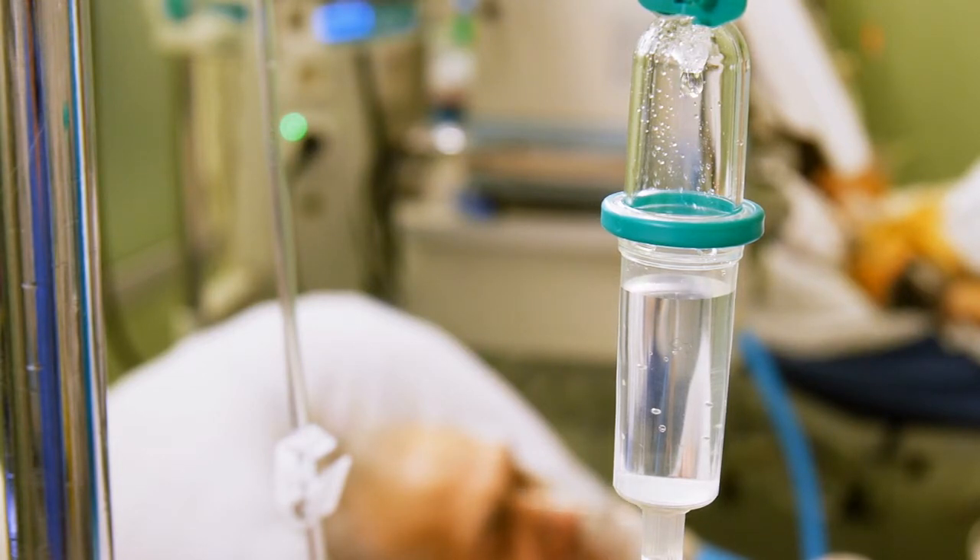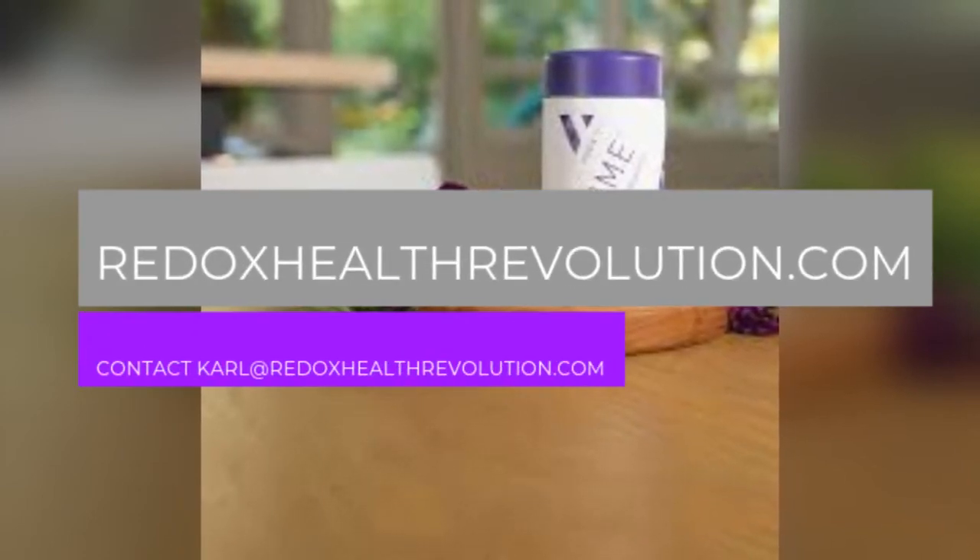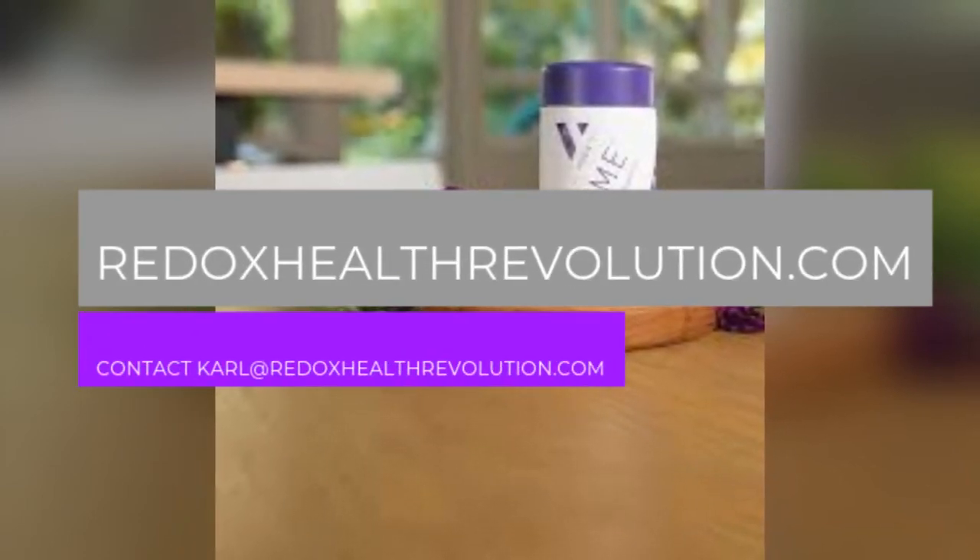Many people have unbalanced microbiomes and don't even know it. This can cause health concerns that seem unrelated to gut health. To learn more, visit redoxhealthrevolution.com or contact Carl at redoxhealthrevolution.com.